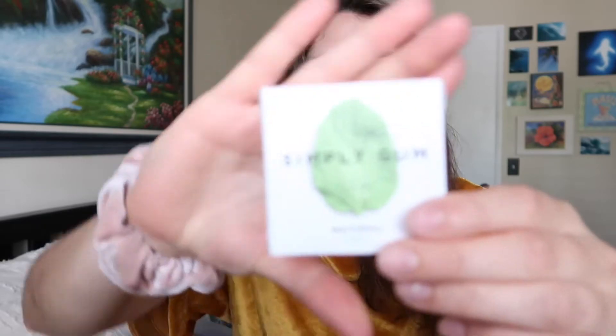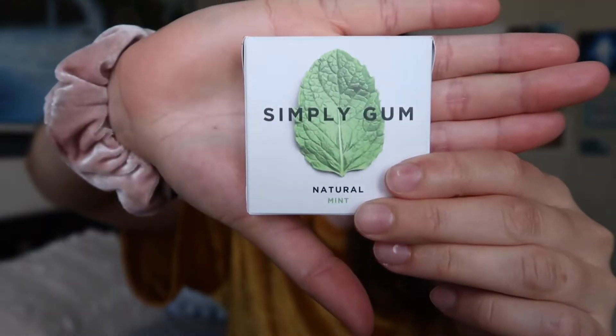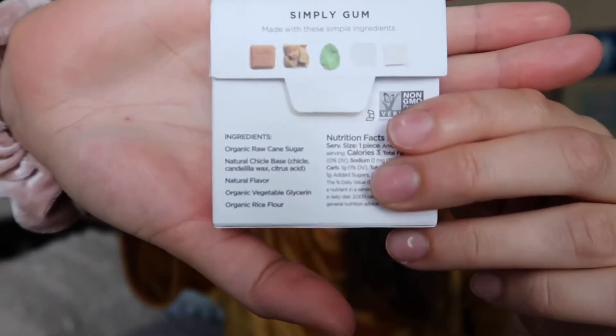Another thing I toss in my bag is Simply Gum — I love this gum, the ingredients are really good. For my daily alternatives that I use around the house, there's Tropics Sport sunscreen, which you guys saw from my previous video — I'll link it in the description box below. It's a great sunscreen, reef-safe, and perfect for the environment.